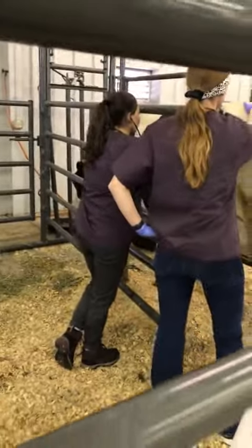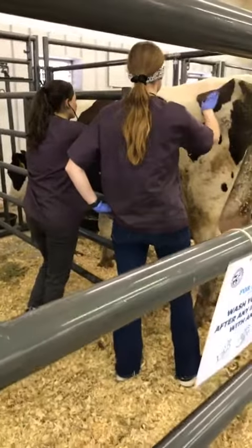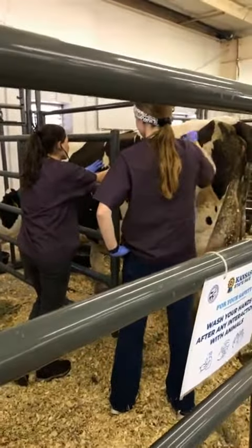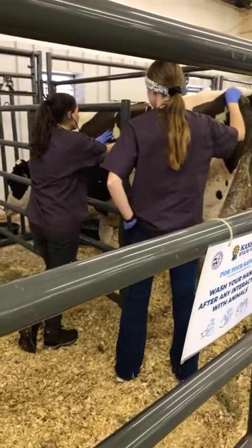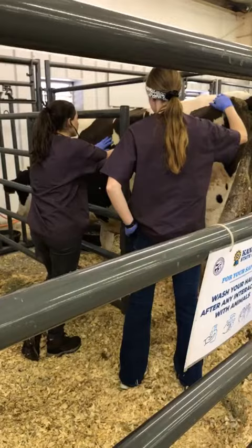Looks like Melissa right now has her stethoscope in. She's probably listening to the gut sounds of her, just making sure that she's contracting at a normal speed.